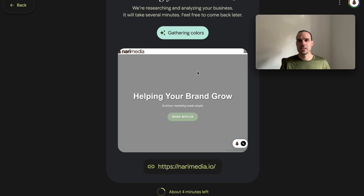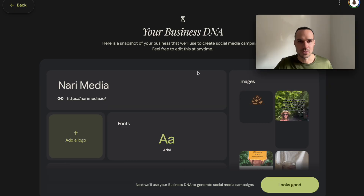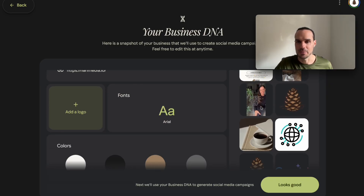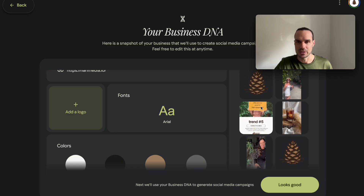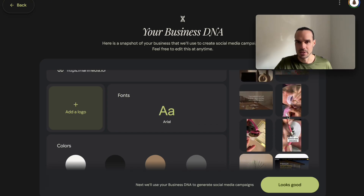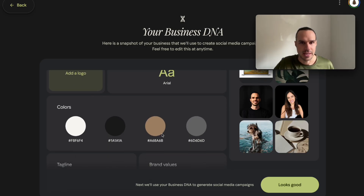It says five minutes — the last website I did said about 10 minutes, I'm sure it depends. That was super fast. You can see here it's pulled a bunch of images — because we embed Instagram, it's pulling stuff from Instagram. It's pulled our icon, logos, images, and it pulled the font and the colors.